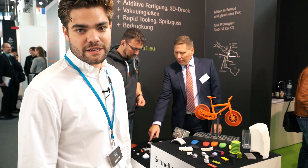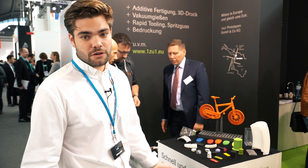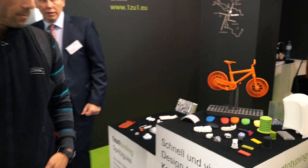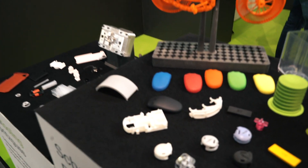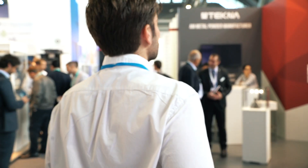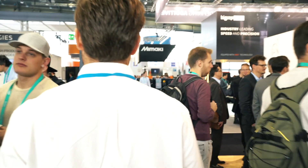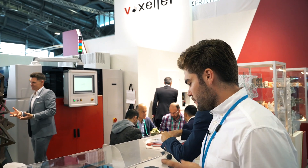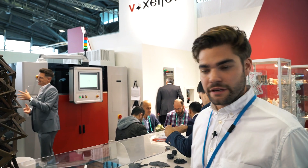It's great to see more color at their booth as well. Let's move on to the next stop — here we are at Voxeljet, where it's about high-speed sintering.